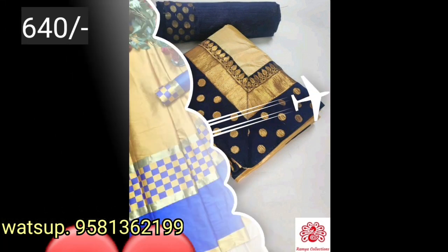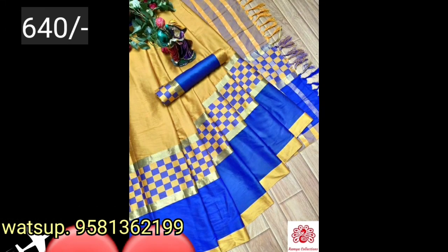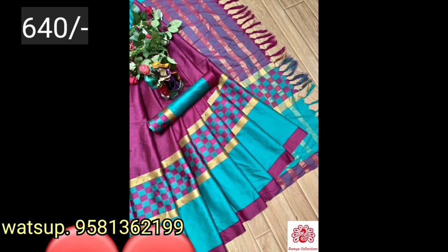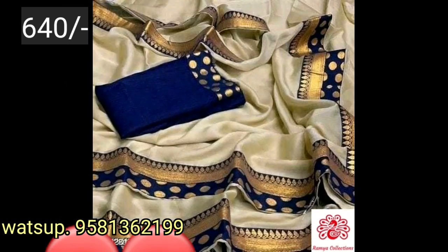If you want to check the seller's WhatsApp number, you can screenshot that number. There is free shipping and cash on delivery option available.